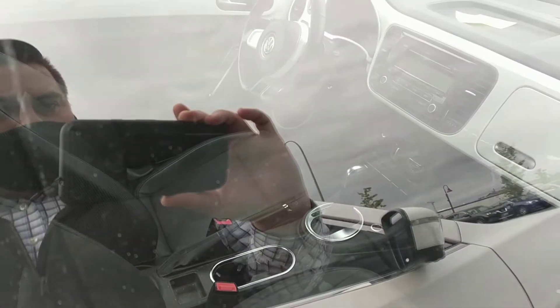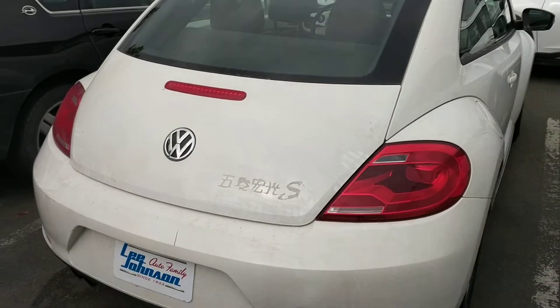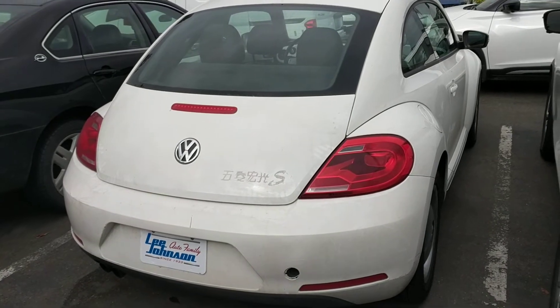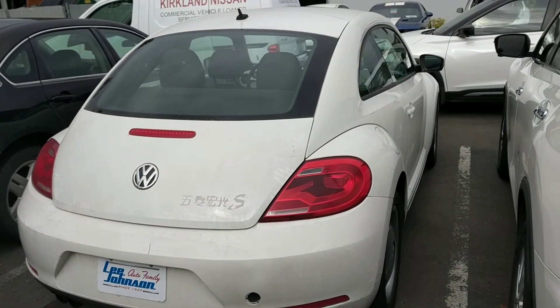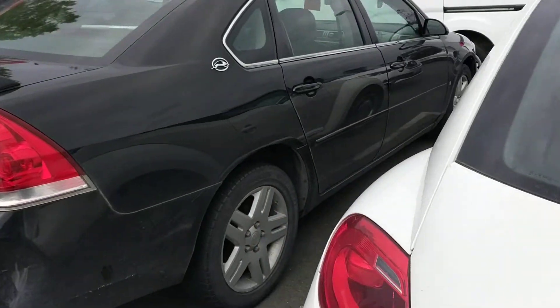It's got leather seating surfaces on the inside and it's in really great shape. It does still need a detail, and like I said they're just going to do a couple of little things to get it ready for sale, but it is here and it is available.